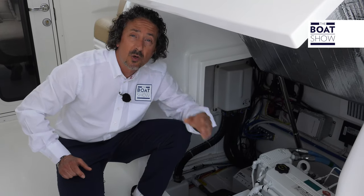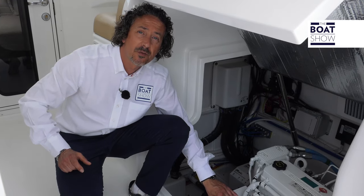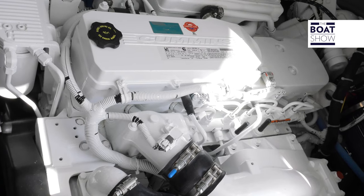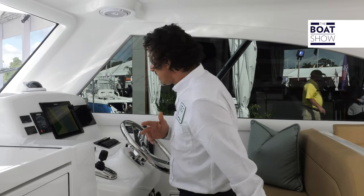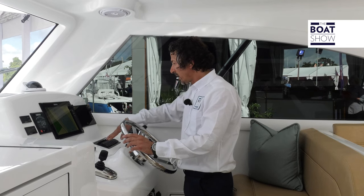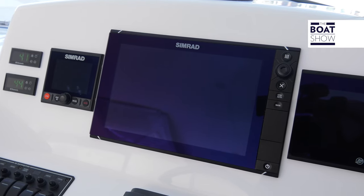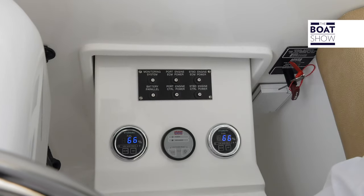Now the new 37 is equipped with the Cummins QSB 6.7, 550 horsepower. And at the interior helm station, we have a joystick control. All the levers and switches are right here, and we also have the control for the fuel tanks just here.